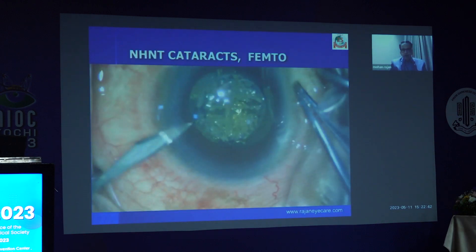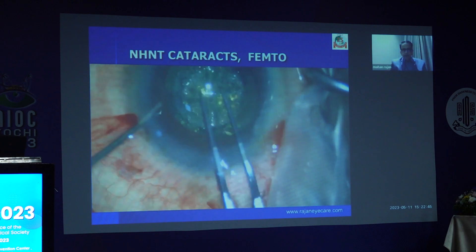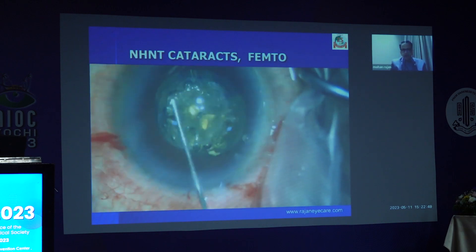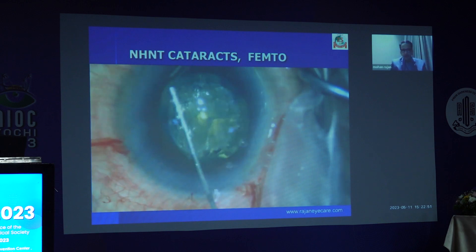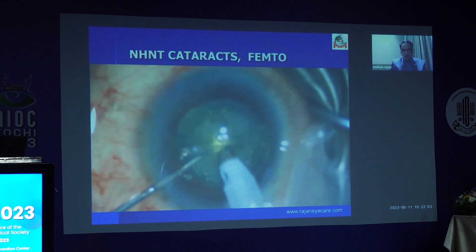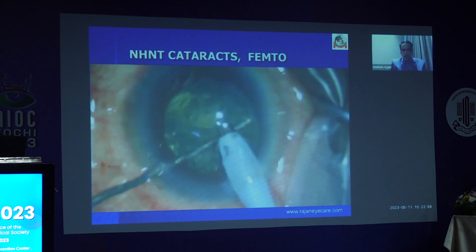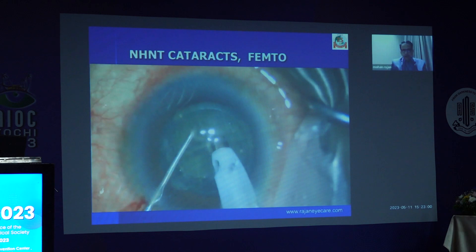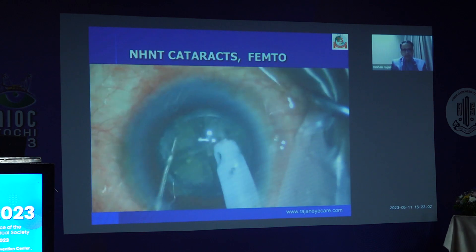These are the neither-here-nor-there — in-between cataracts. FLACS is probably the best, because the advantage is there and cutting of the nucleus is there. These cataracts are very difficult to crack, very difficult to aspirate, very difficult to chop as well. These are the neither-here-nor-there cataracts wherein FLACS is probably the best way to go.